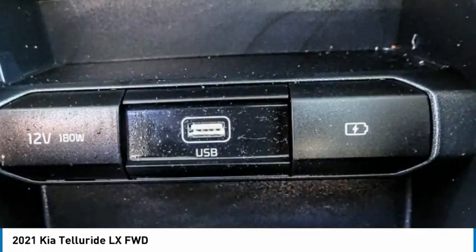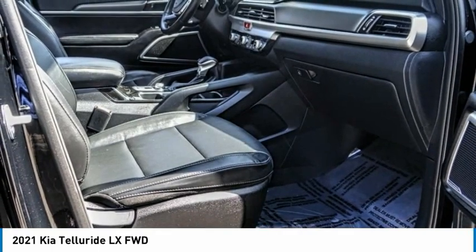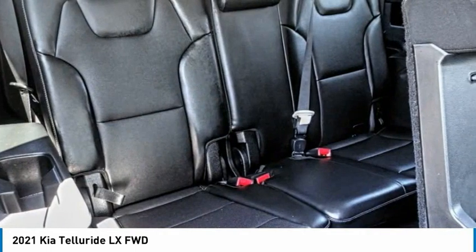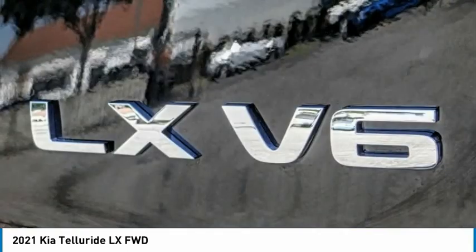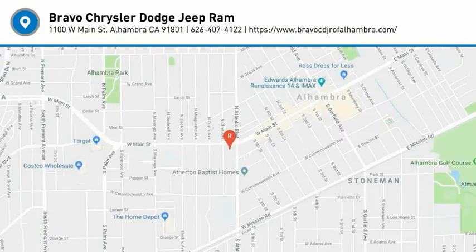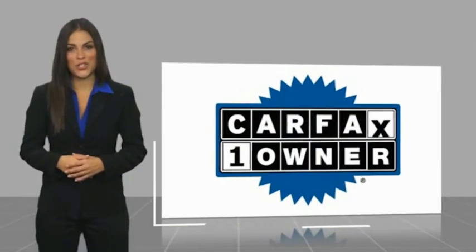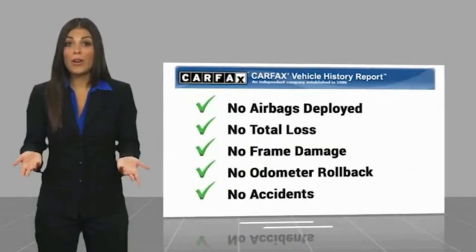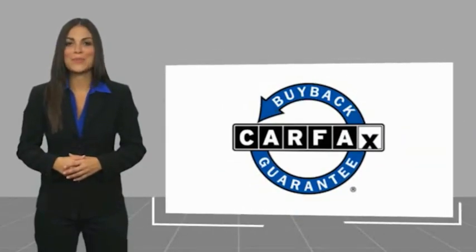Take this vehicle for a spin and see why so many shoppers are now proud owners. This is a one-owner vehicle with a Carfax vehicle history report. Be sure to find a complimentary copy of this report online or contact the dealership. This vehicle qualifies for the Carfax buy-back guarantee.